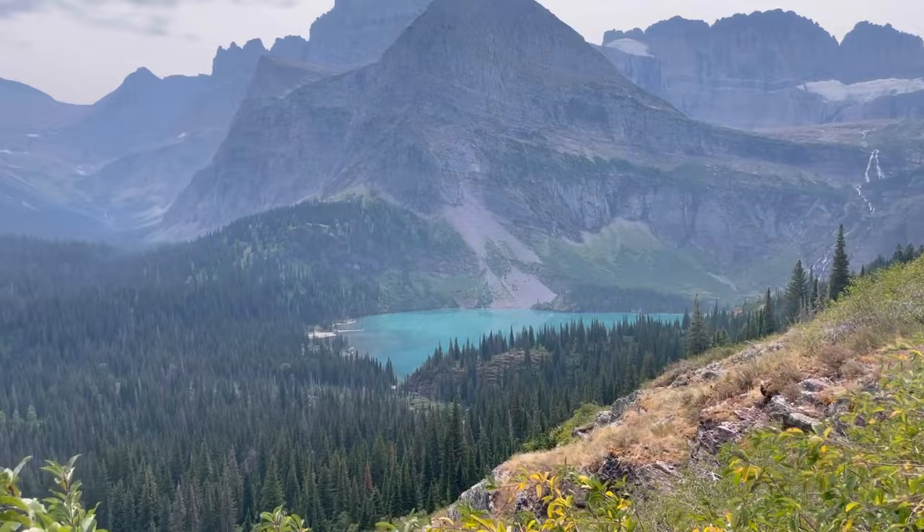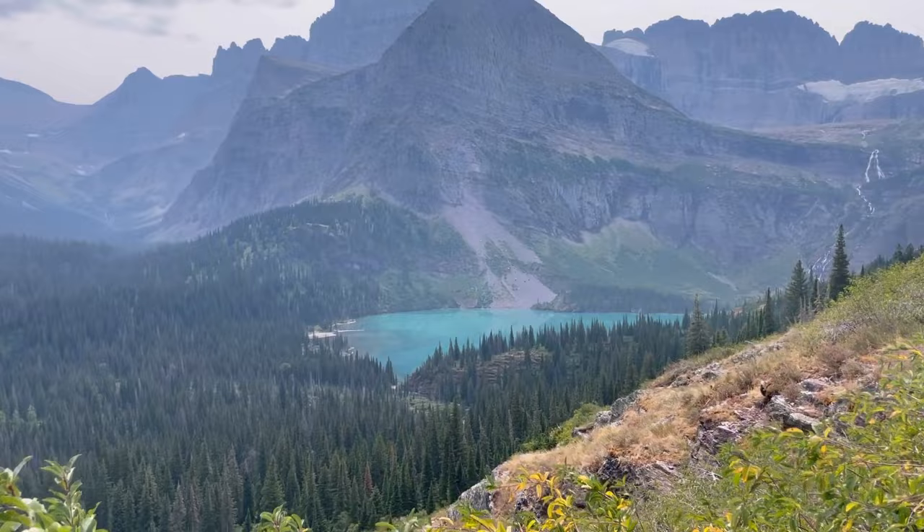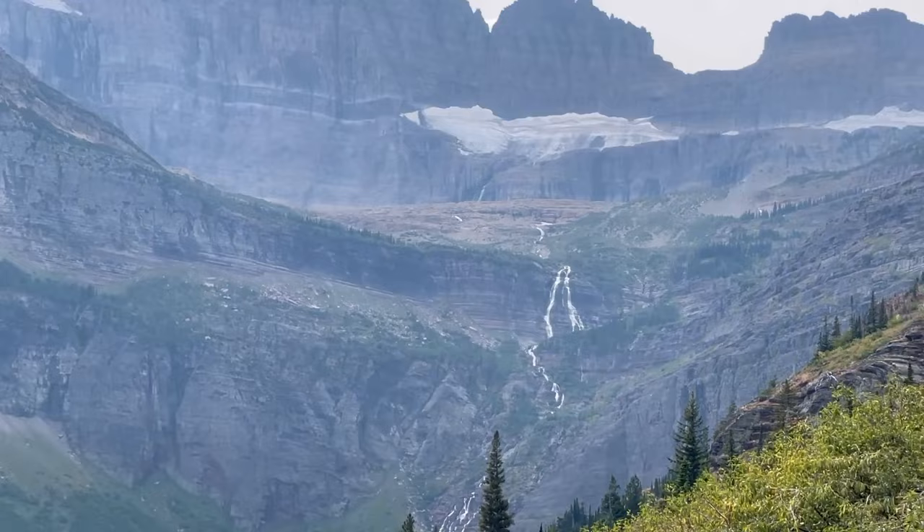We're a good way up the trail now. Right here is Grinnell Lake, and we still have to make it all the way up there to the glacier.